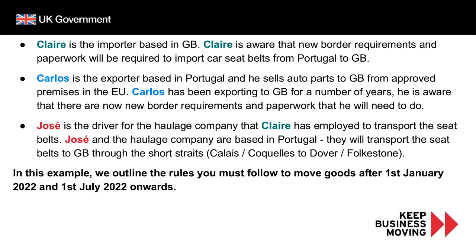Carlos is the exporter based in Portugal and he sells auto parts to Great Britain. Carlos has been exporting to Great Britain for a number of years and is now aware that GB has left the European Union and that there are new border requirements and paperwork that he will need to complete. Jose is the driver for the haulage company that Claire has employed to transport the seat belts. Jose and the haulage company are based in Portugal and will transport the seat belts to Great Britain through the short straits, for example from Calais or Coquelles to Dover or Folkestone.